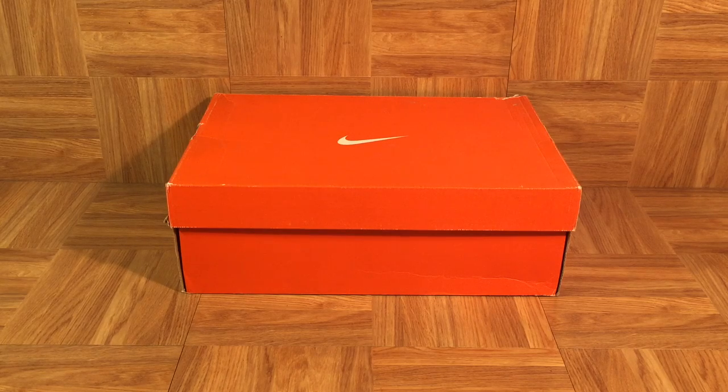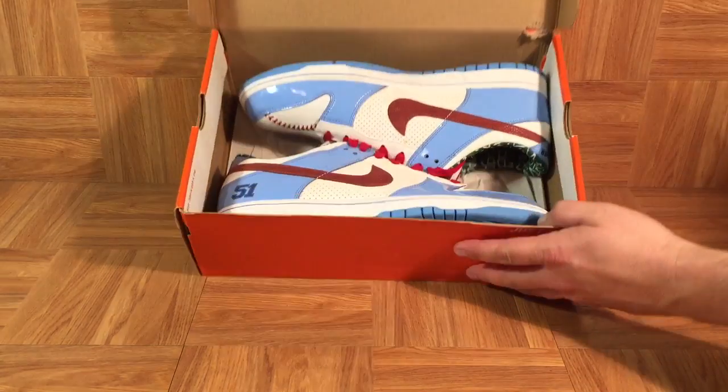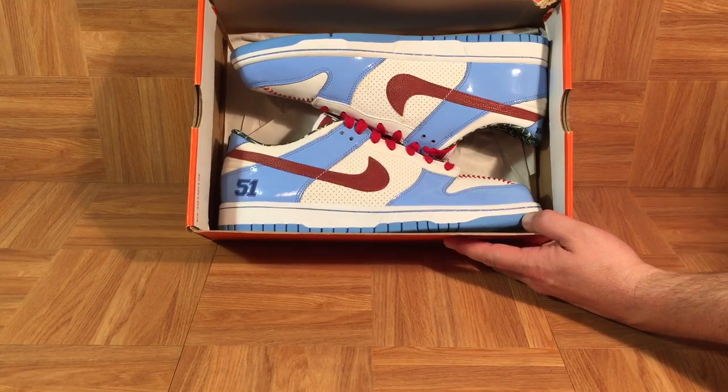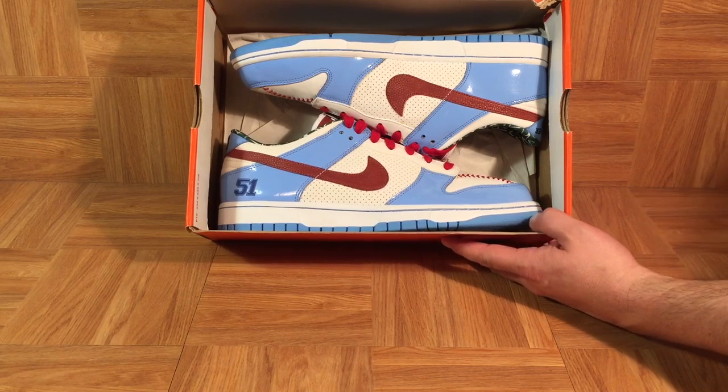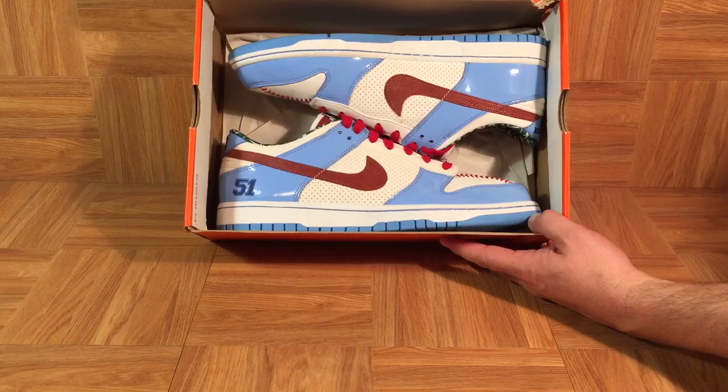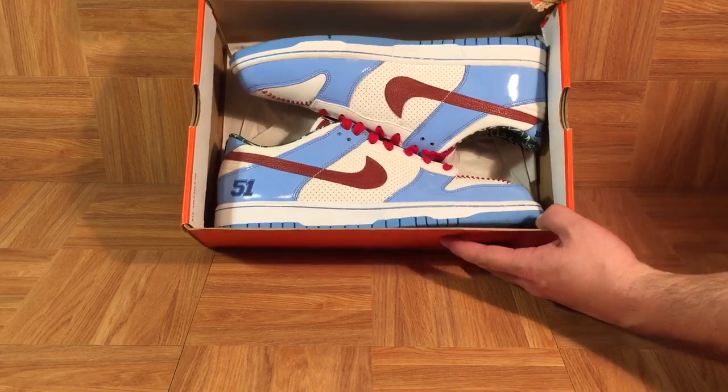These dunks in this box are one of my all-time favorite pairs of Dorenbecher shoes — and not just the 13 that make up the What the Dorenbecher, I'm talking across the board, all the Dorenbecher kicks. They're from 2007 and were designed by Ricky Rudd, who was diagnosed with leukemia at the age of 12 years old. He became a patient at the hospital and then Nike chose him to design his own shoes.